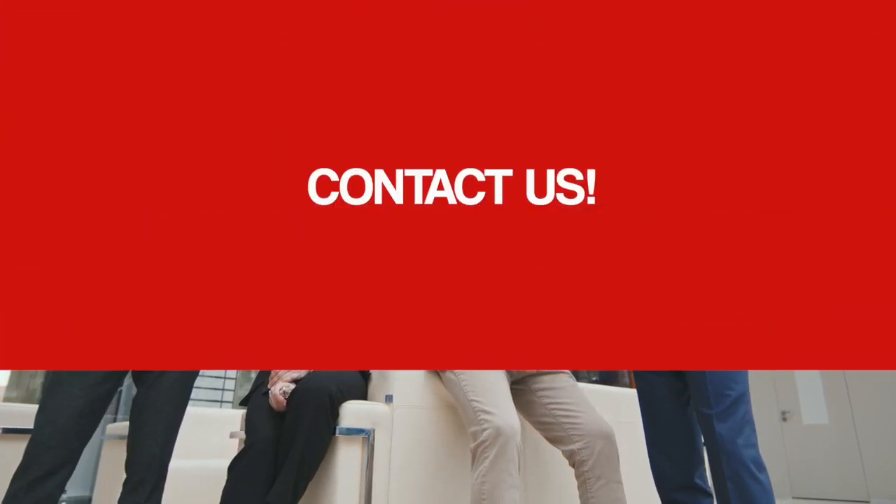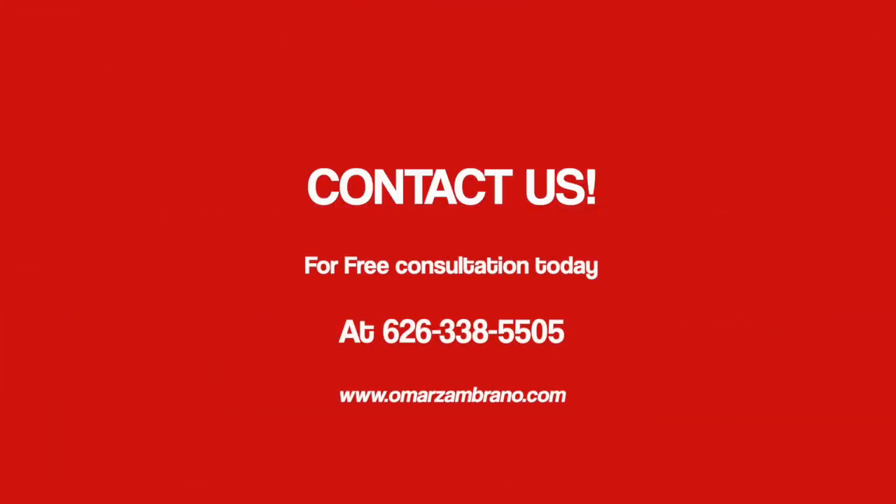For a free consultation, please contact us at 626-338-5505. We're here to help.